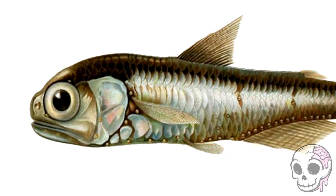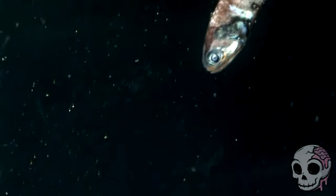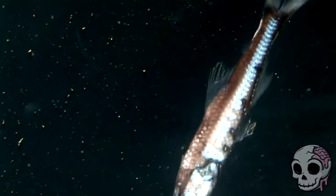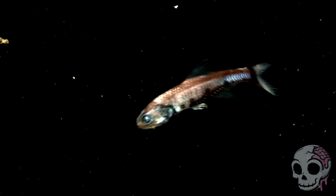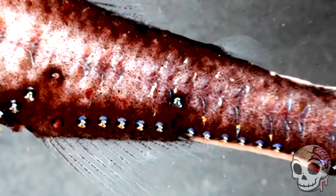These little guys are basically the cannon fodder of the deep ocean — small schools of fish that account for about 65% of all deep sea biomass. In all but one species, they have a number of light-producing organs with luminous patches at the base of their fins, resulting in blue, green, or yellow faint lights.